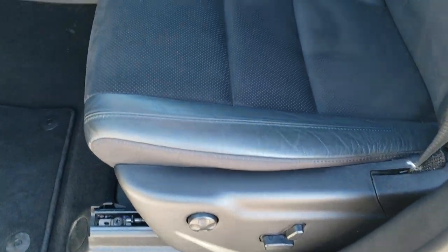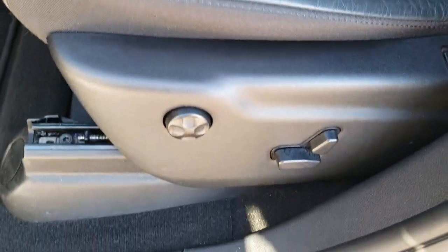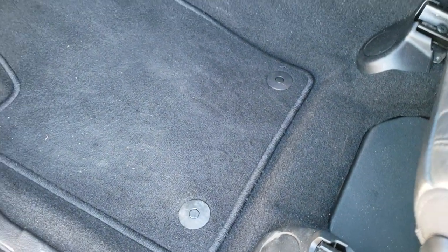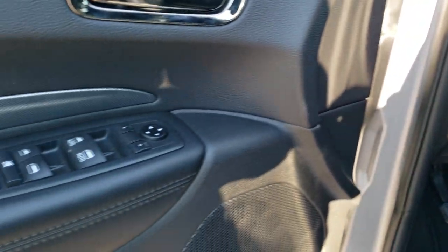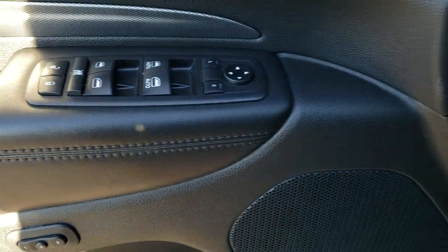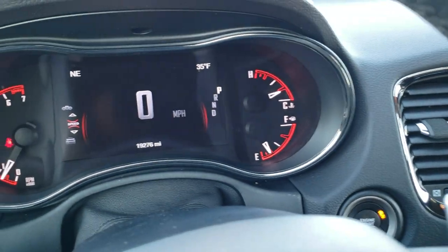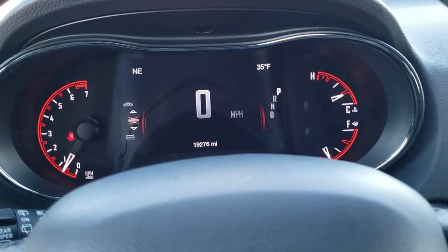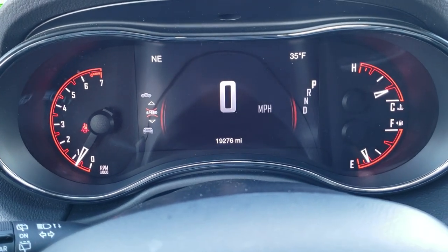Inside, the GT Plus package gives you the black leather and suede interior. Both of these seats are heated and power. No rips or tears on the seats — they are in really nice shape. Driver's side lumbar and factory floor mats throughout. Auto headlamps, tilt and telescopic steering wheel. You get the nice carbon fiber trim on the dash and door, and it does have the memory driver's seat, power windows, power locks, and power mirrors. As you hop inside the vehicle, you can see just how that steering wheel telescopes in.